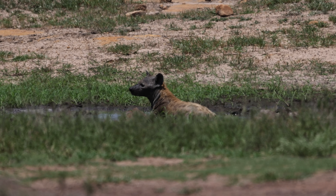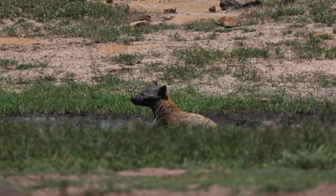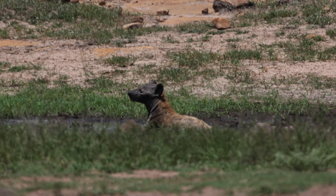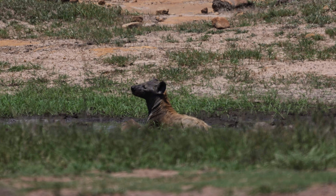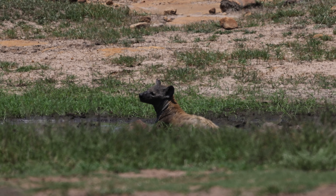We also saw a number of hyenas around Lower Sabie and Burgundy, always alone or in small groups. They were largely uninterested in hunting and instead predominantly occupied by avoiding the extreme heat of the day — such as this one, mud bathing.